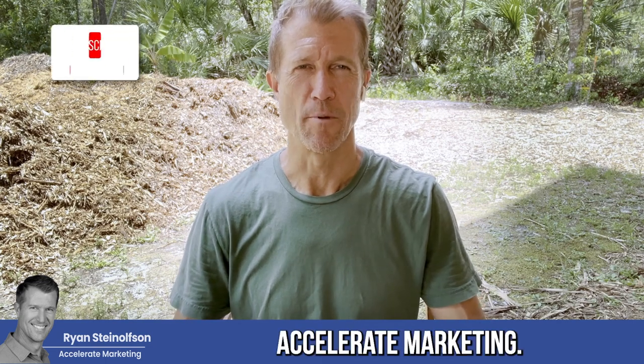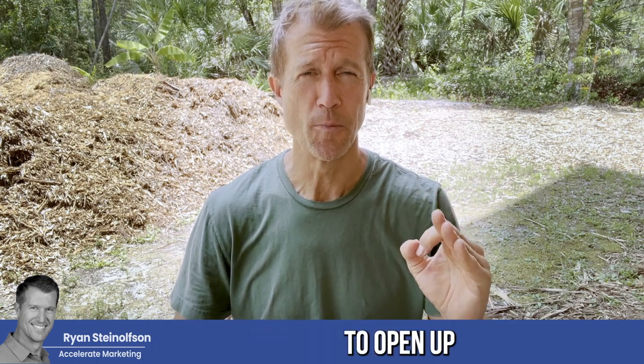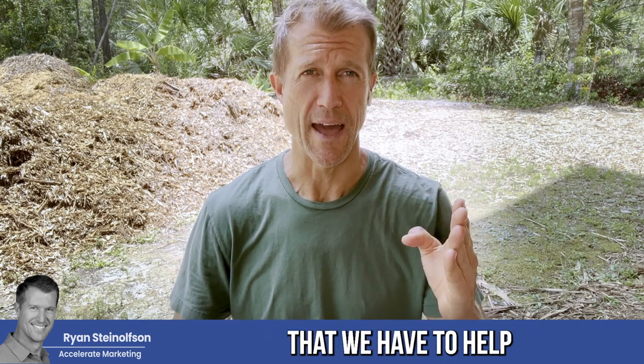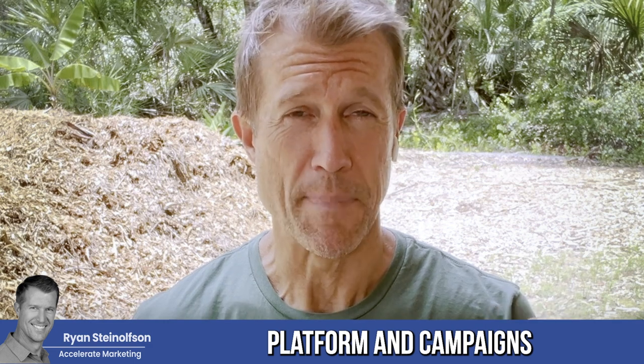Hey guys, Ryan here with Accelerated Marketing. Today I'm going to talk to you about how we can help you identify the next best place to open up your next location, and some of the new tools that we have to help you make the most out of your Google Local Service Ads platform and campaigns that you're running.